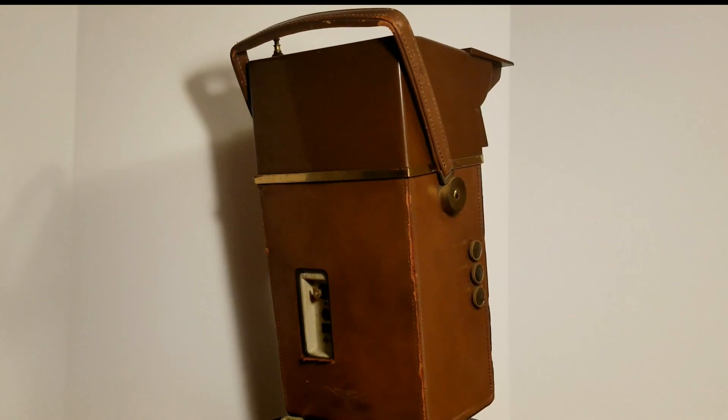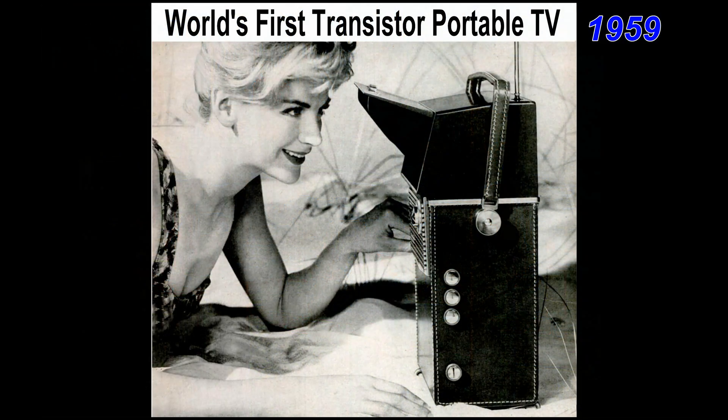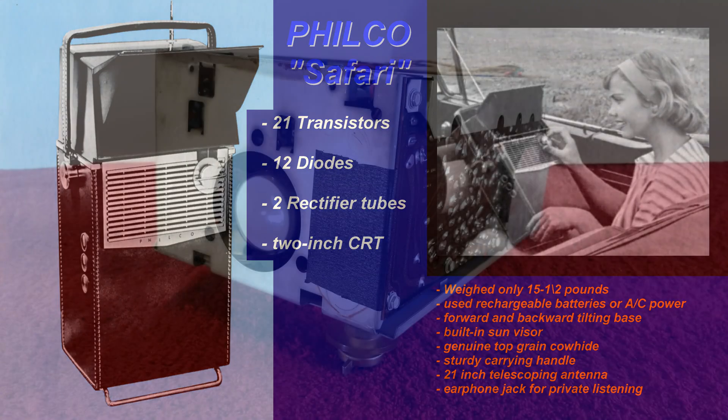Wherever there's a television signal, the Philco Safari brings it in sharp and clear. In 1959, Philco Corporation announced the Safari, the world's first battery-powered, portable transistorized television. It weighed only 15 pounds and ran on rechargeable batteries or regular AC power. It used 21 transistors, 12 diodes, two rectifier tubes, and one 2-inch-wide cathode ray tube.